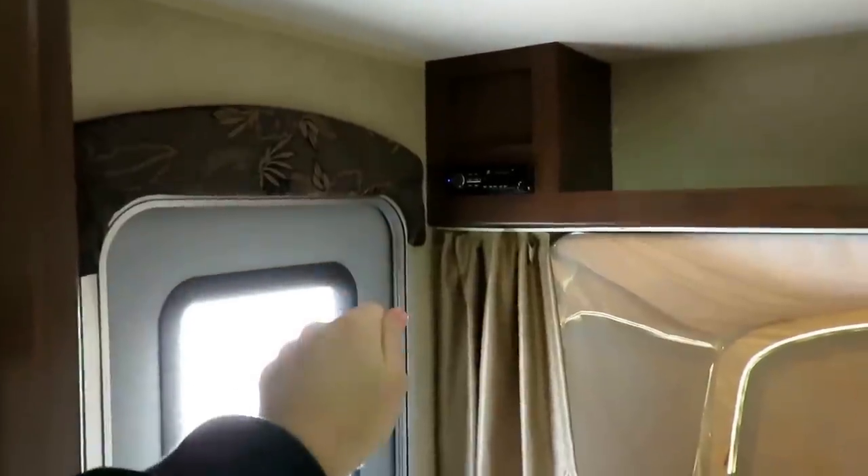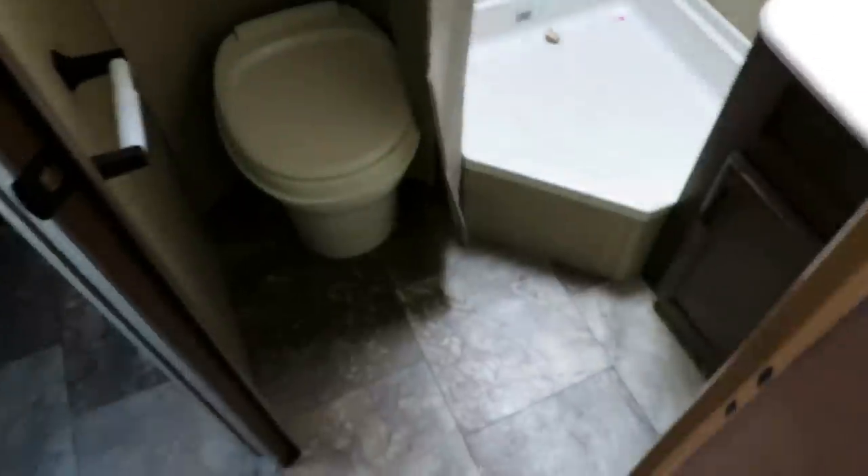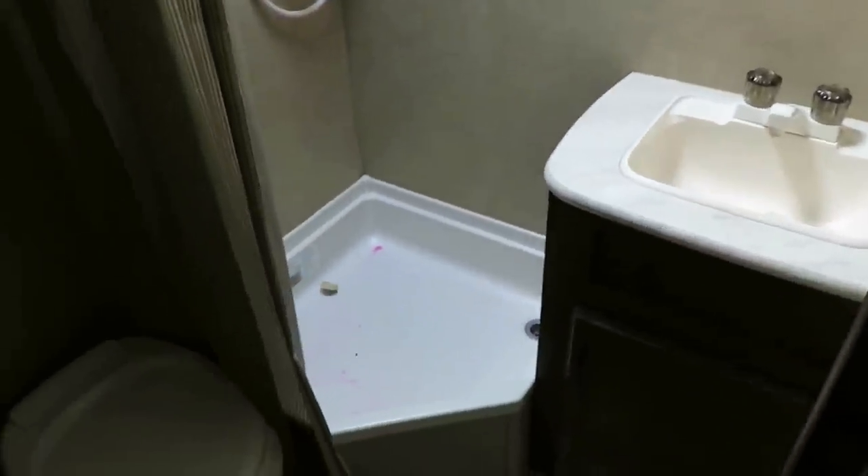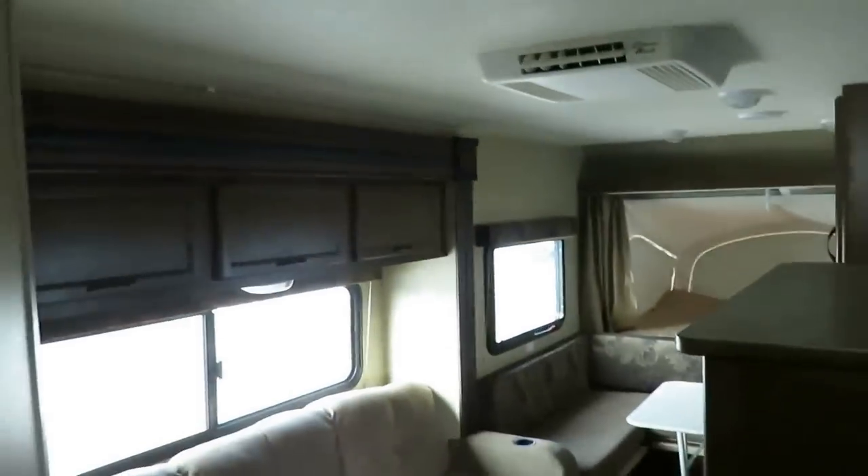The stereo is right by the door, so if you want to hop in, change the stereo around, you can hop right back out and not miss out on a lot of camping. The bathroom is simple but effective — it's got a skylight, a fan, a mirror, a sink. I know these are not exciting features, but not every little camper has them, so I do want to take a moment just to point those out.